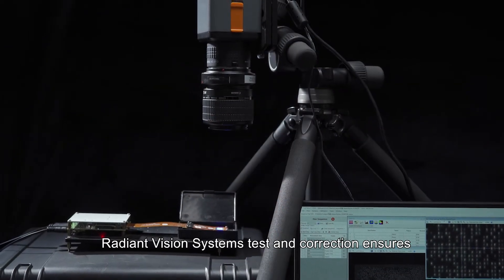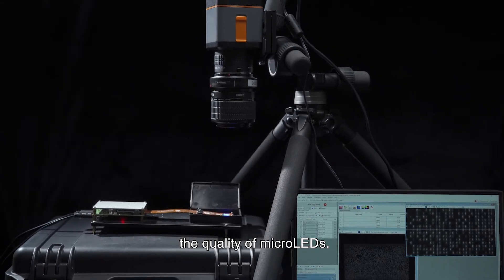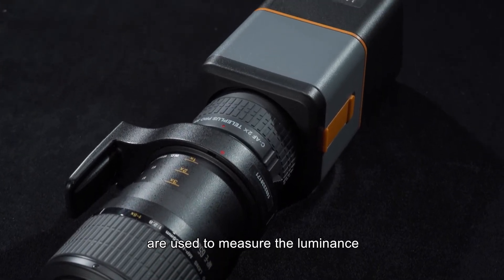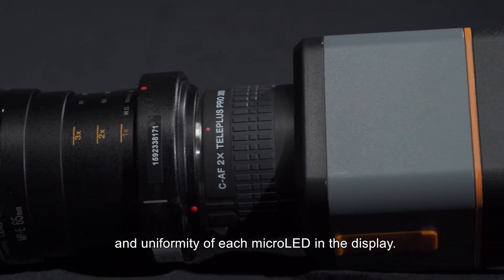Radiant Vision Systems' test and correction ensures the quality of micro LEDs. A Radiant prometric imaging photometer and microscope lens are used to measure the luminance and uniformity of each micro LED in the display.